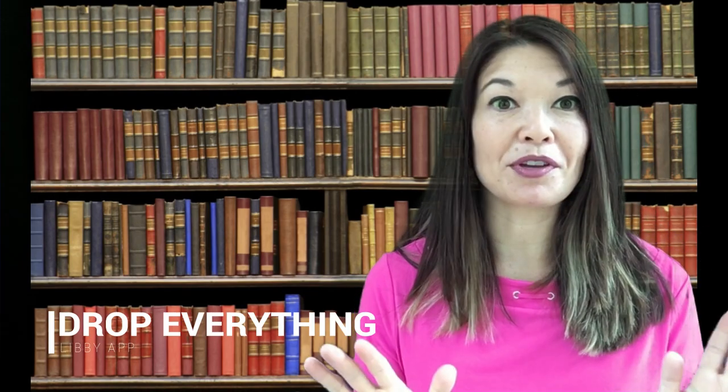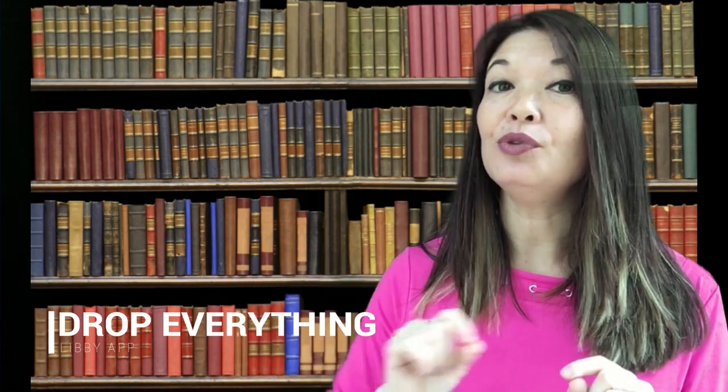And number three: drop everything. Once your book does become available, you had better be ready to drop everything else and read it right away. Digital books in my library system can only be checked out for three weeks, and at the end of three weeks they are automatically returned. Sure, if no one else has a hold on the book you can recheck it out, but chances are there are going to be people waiting for it. Michelle Obama's book has 1,820 people waiting for it. So if I don't finish that in three weeks, I have to put myself at the end of the hold queue and wait another five months to read the rest. Drop everything and read it fast once it is checked out to you.